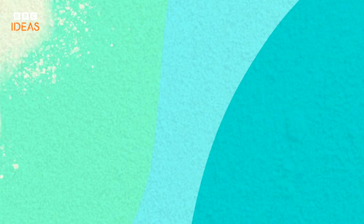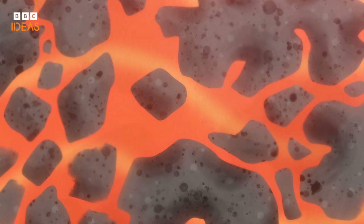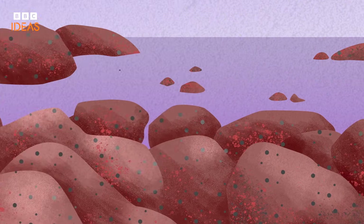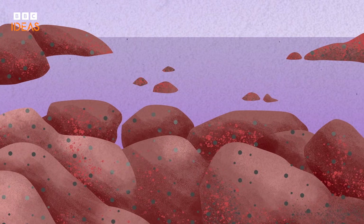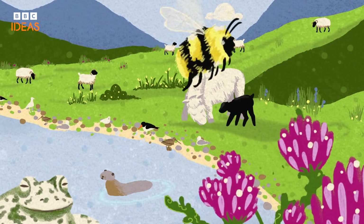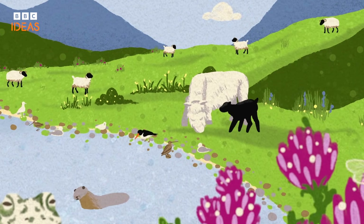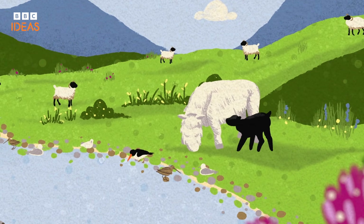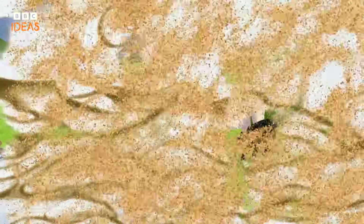Along volcanic shores, it turns black, from basalt born of molten lava. Red sands carry the tale of ancient iron-rich rocks, oxidised over time. And it's not just what sand's made of — it's also what can live in it. The Machair sand dunes in Scotland are home to hundreds of plants and animals and show just how vibrant and full of life sand can be.